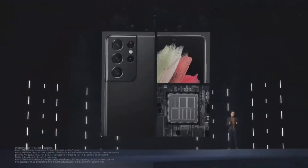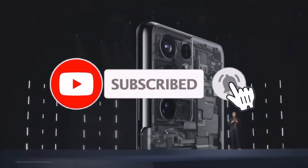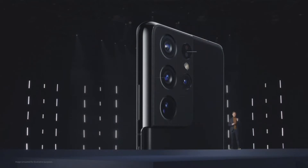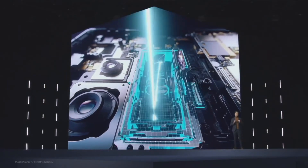We built S21 Ultra with our most powerful processor, amazing display, and our incredible pro-grade camera so you never miss a single moment. Our four cutting-edge lenses give you an enhanced visual experience. With the support of precise laser autofocus, the 108-megapixel wide lens broadens the scope of what you can capture. The 12-megapixel ultra-wide lens adds more detail, and the brand-new dual tele-lens system creates a breakthrough in zoom quality.